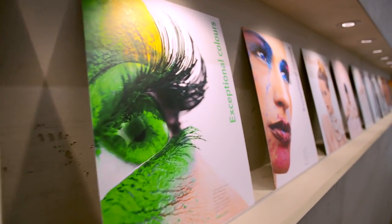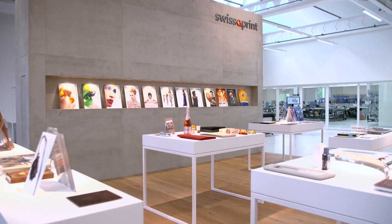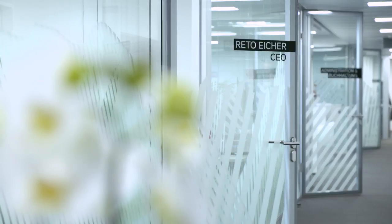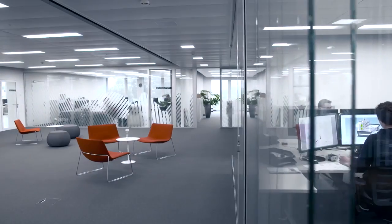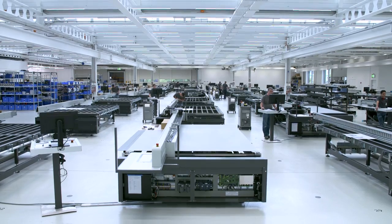94% of the components we use come from Switzerland. We assemble them here at our site and configure them according to our customers' needs. Our customers value the reliable service support, and our global sales network ensures that more and more customers all around the world can benefit from our high-quality products.